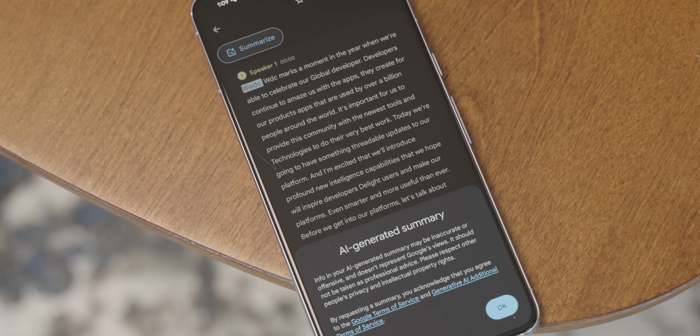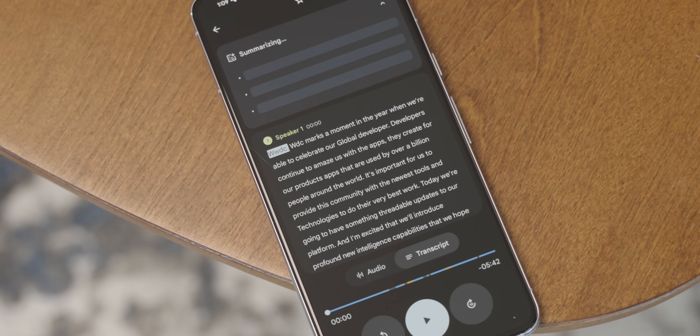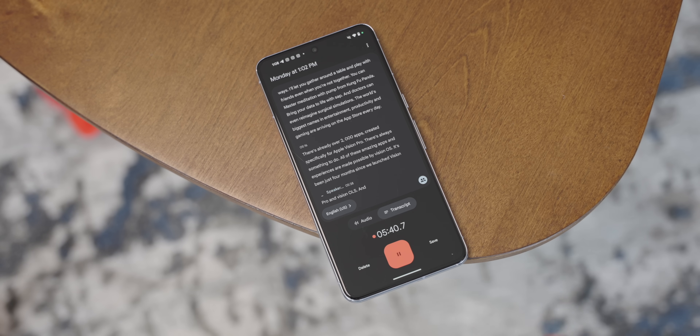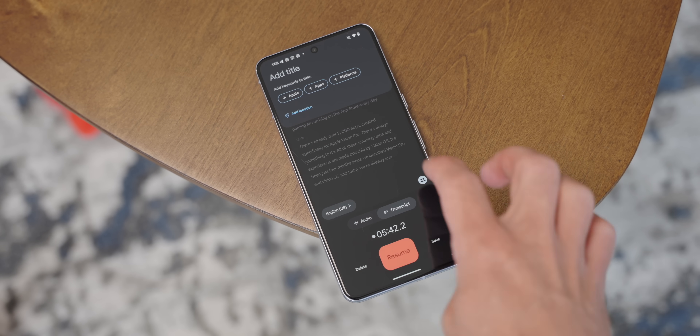For the Pixel 8 Pro, it adds a couple of extra features, meaning you'll be able to take potentially long transcripts and boil them down into a series of easily digestible bullet points. On top of that, the summarized bullet points will be able to identify speakers, cut out most of the filler, and you'll easily be able to export them and the transcripts themselves into Google Docs.